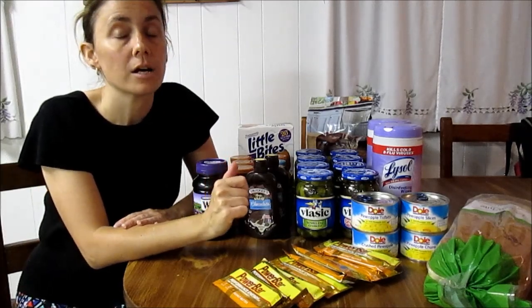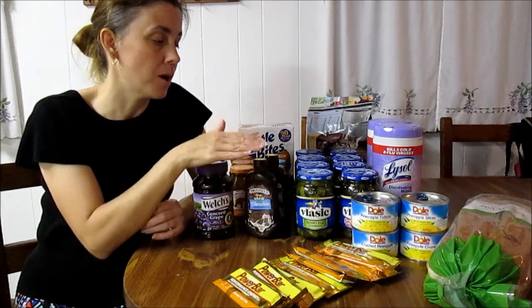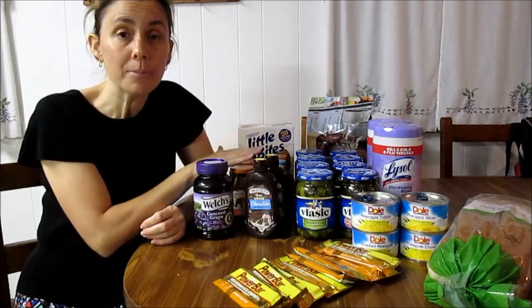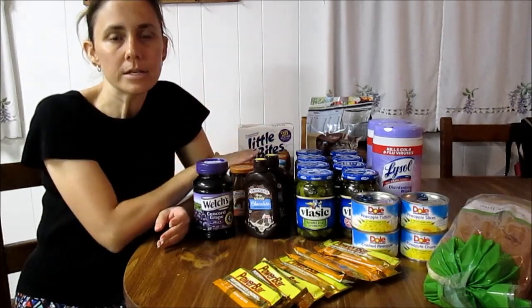Every summer we stock up because there is always a Publix coupon to match with the manufacturer's coupon on Smucker's toppings. They are not on sale, but because of the coupon stack, they come out to $0.29 each.